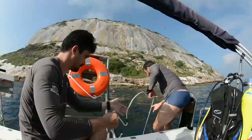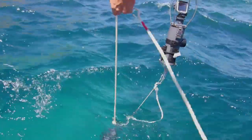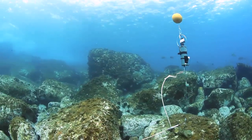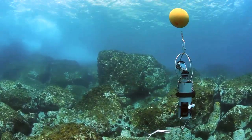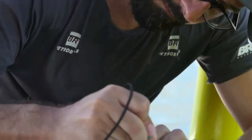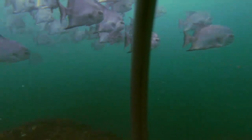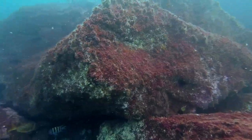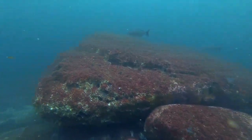Ontem a equipe trabalhou na Ilha Redonda, dentro da unidade de conservação, e hoje estão na Ilha Rasa em condição espetacular, com 15 metros de visibilidade — o ideal para o monitoramento com o SIEV, a câmera rotacional subaquática. Essa técnica aprimora dados ainda não obtidos, como registros de espécies de passagem e espécies mais ariscas à presença do mergulhador, gerando imagens de alta definição de peixes e organismos presentes em cada ponto de monitoramento.